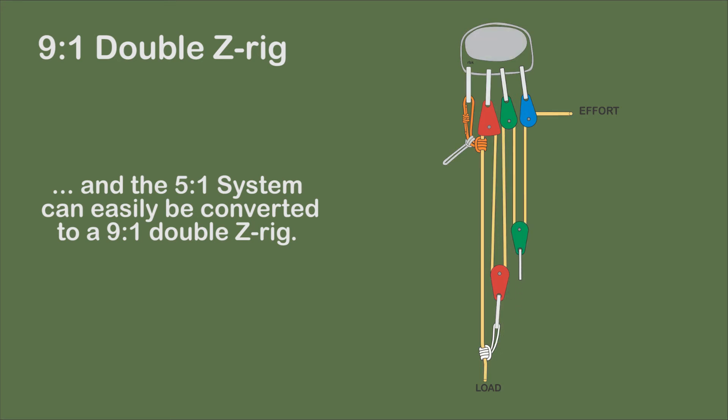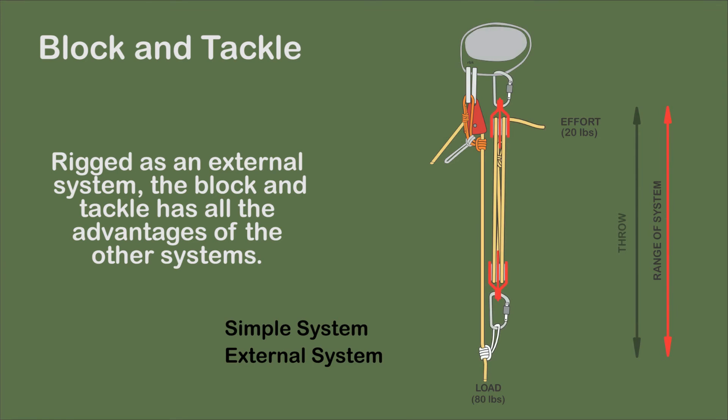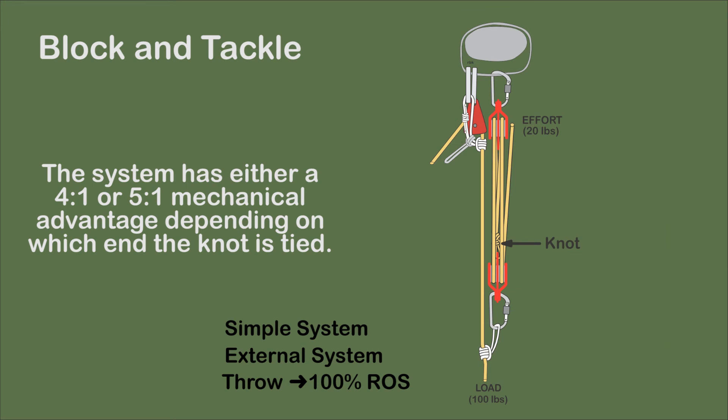The block and tackle system is depicted as an external system with a self-adjusting pulley. In this configuration, it has all the advantages of other hauling systems that can be readjusted. Throw is the range of the system. If the tie-off is at the anchor end, the system has a 4-to-1 mechanical advantage. With the tie-off on the pulley at the load end, the system is a 5-to-1 system. A directional pulley may be added to avoid the impact of the 120-degree rule and to maximize mechanical advantage.